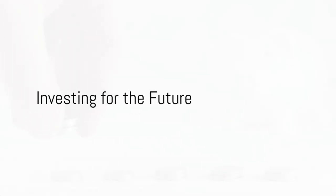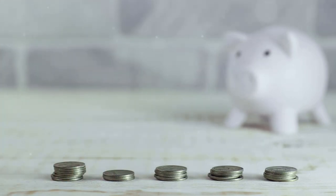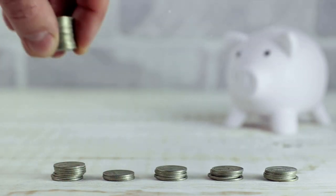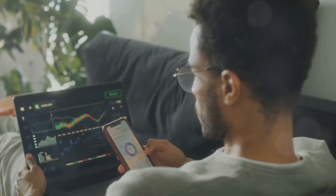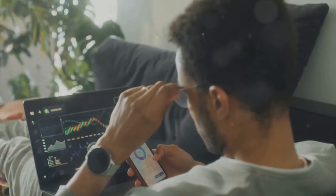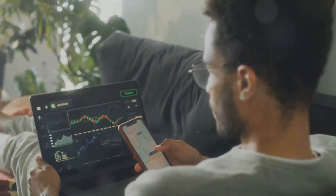Step five is all about investing for the future. Investing is a powerful tool for building wealth over time and accelerating your journey towards financial independence. Whether you're investing in stocks, bonds, real estate, or retirement accounts — start early, diversify your portfolio, and stay consistent with your investment strategy.